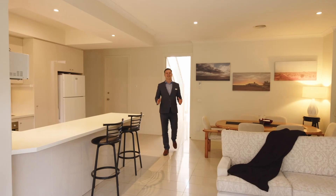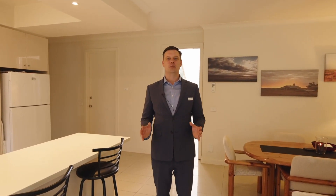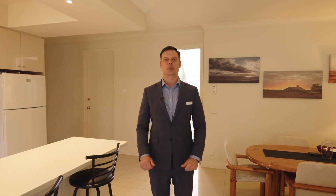Thank you for joining me today. I look forward to seeing you at one of our opens, or feel free to reach out to me if you'd like to do a private appointment of this fantastic property.